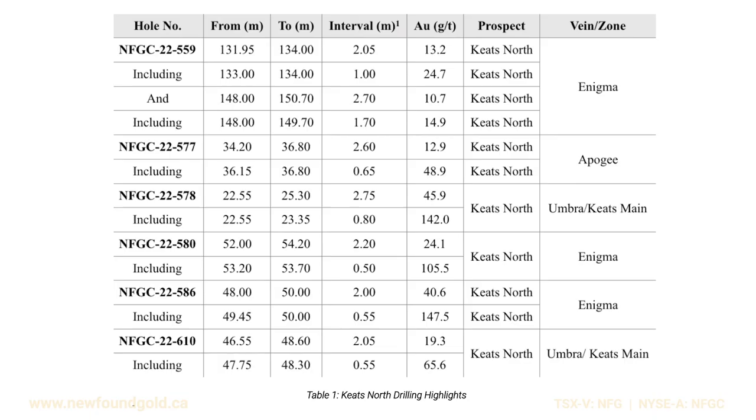We have 45.9 grams per ton over 2.75 meters in hole 578, another 19 grams over two meters in hole 610. These are examples of the high-grade mineralization hosted within the Umbra structure.